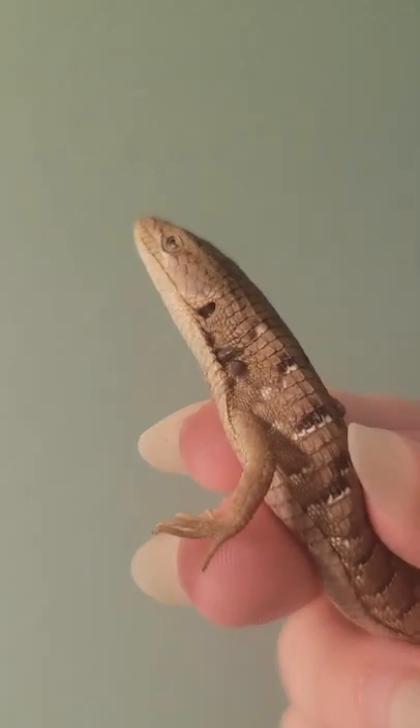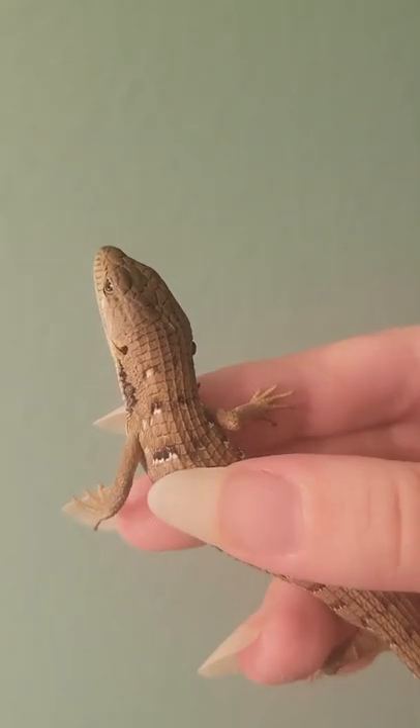Drawing dragons based on reptiles. I found this little lady in my living room recently — she's an alligator lizard. Poor thing was covered in ticks.